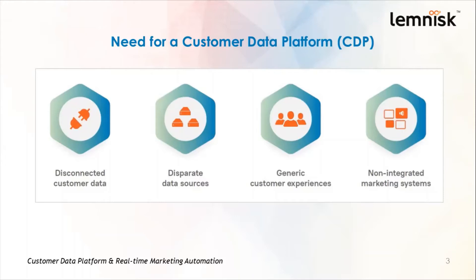The final reason is non-integrated MarTech systems. Most enterprises have a mix of software systems, which include legacy systems, on-premise solutions, and SaaS-based point solutions. These systems and solutions need to talk to each other and share data so that it helps marketers in tracking their customer behavior and understanding the customer's requirements.